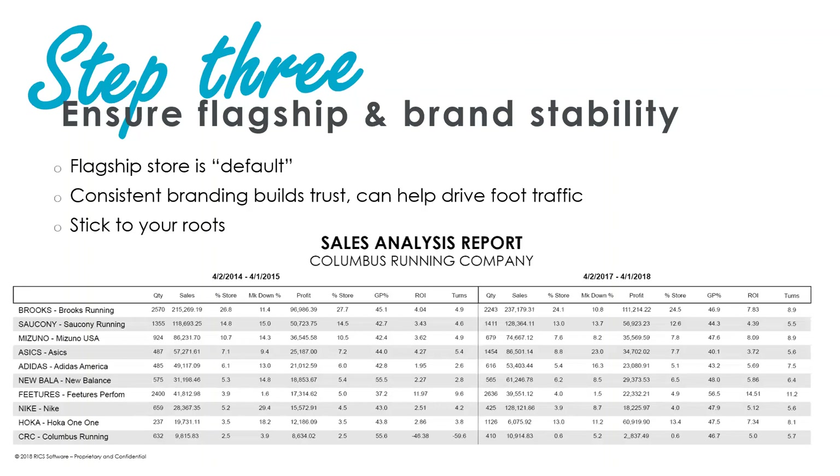One thing we've noticed is that customers definitely cross-shop our different stores, which was something we didn't anticipate. A lot of customers like that they're familiar with our brand and have a store close to where they work and also close to where they live, so they shop different stores based on where they are in their day. It also allows us to get them product if they're shopping near where they work and we don't have it there — we can have it to them closer to their house later that evening.